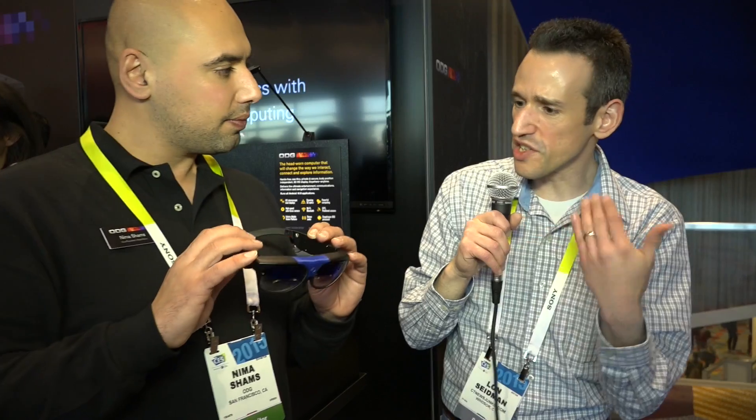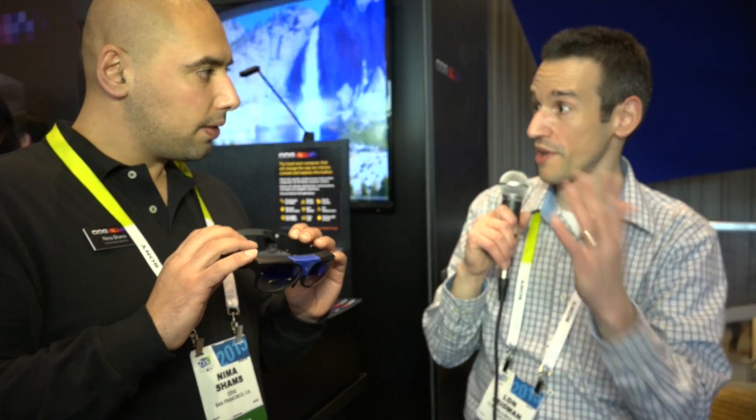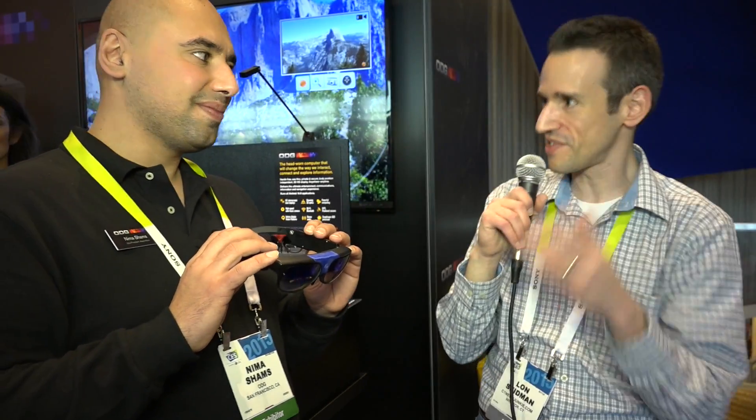It's a pre-production unit. The form factor and design can slightly change. So what do you envision consumers doing with this? Are you trying to work with enthusiasts to find uses that might be useful?